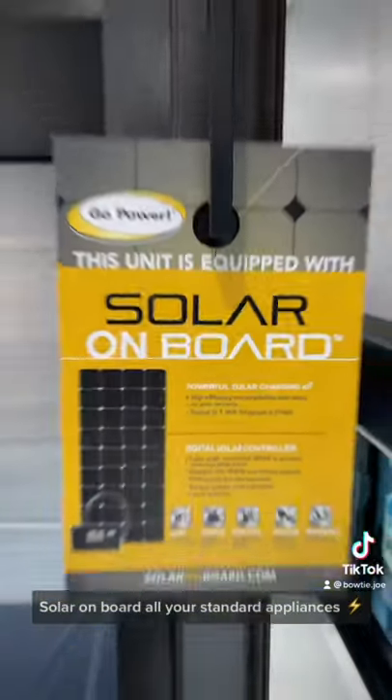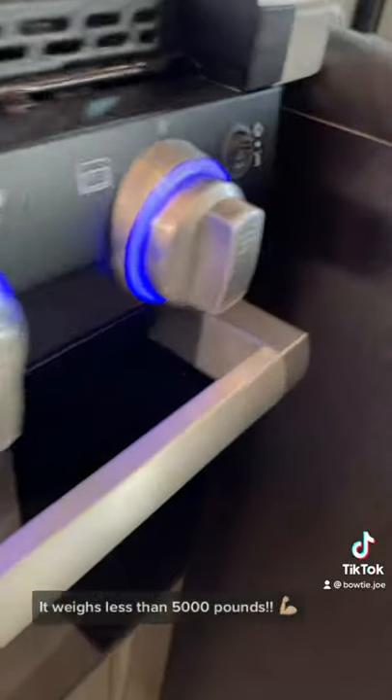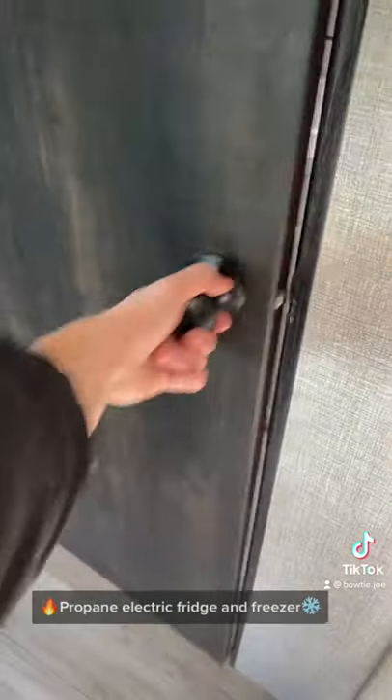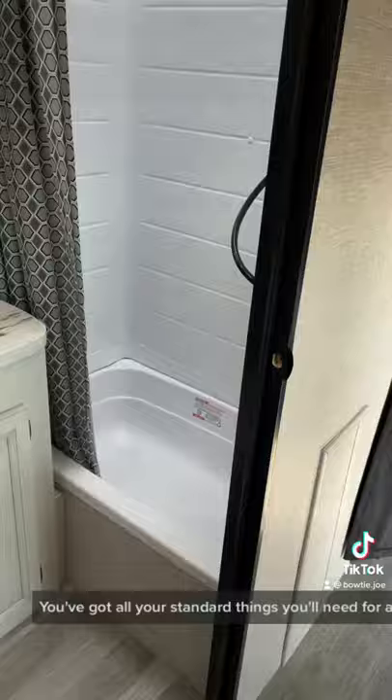Fresh on the lot, this is a 212 QBW Jayco travel trailer — solar on board, all your standard appliances, weighs less than five thousand pounds. You've got a couch that'll turn into a bed and a propane-electric fridge and freezer. You've got all your standard things you'll need for your bathroom to enjoy camping. And as always, ask for the bowtie.